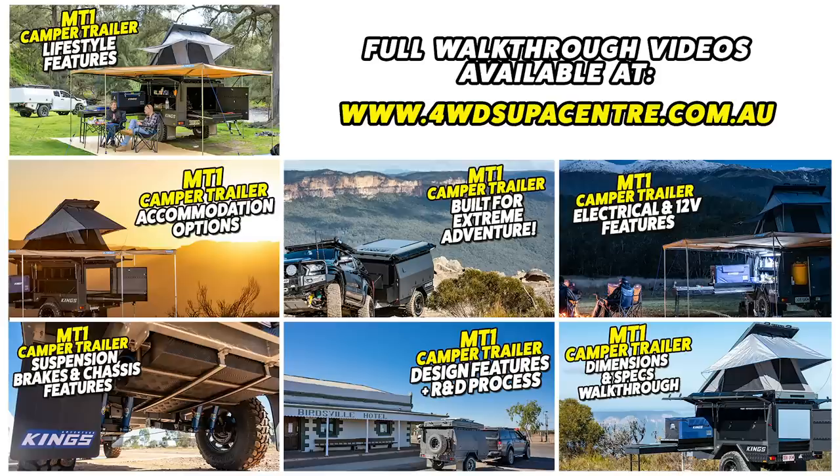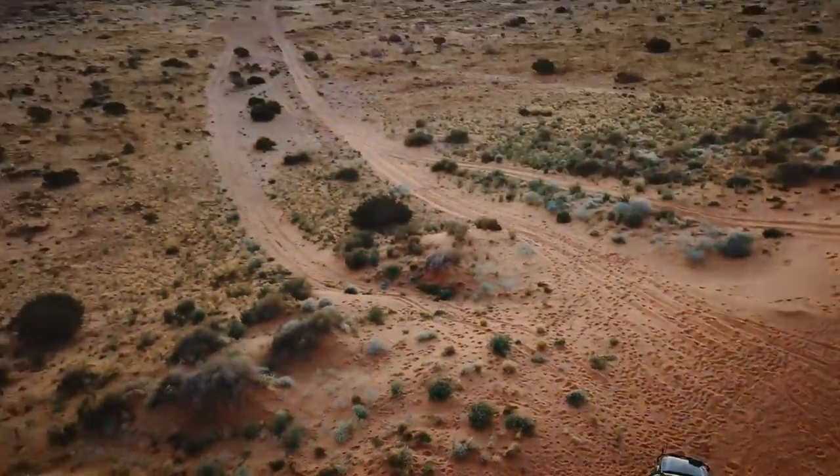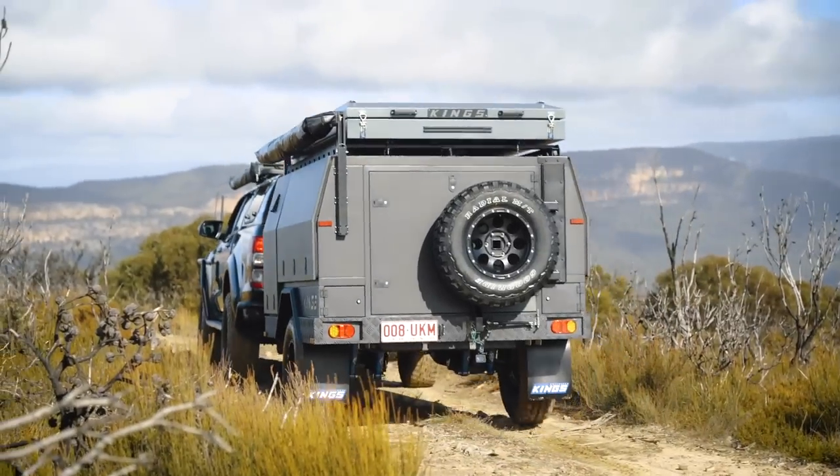But we'll save that for the extended walk-through videos available on the website. For now, all you need to do is sit back and enjoy this footage, and just imagine where you'd go with your MT1, and how good it would look behind your tow rig.